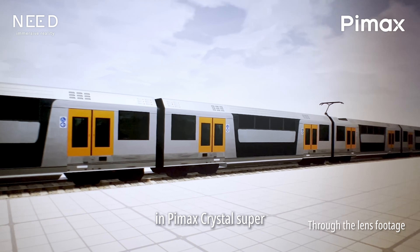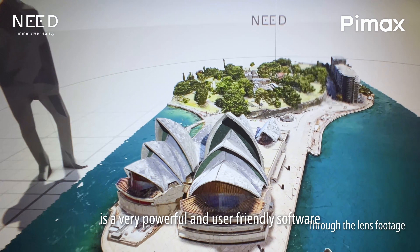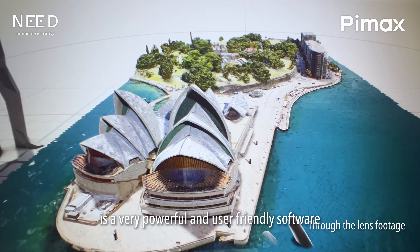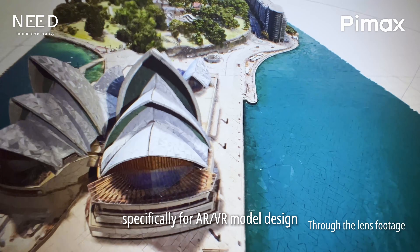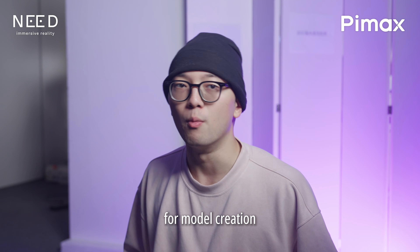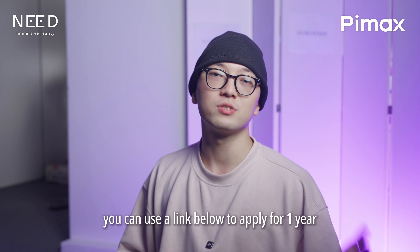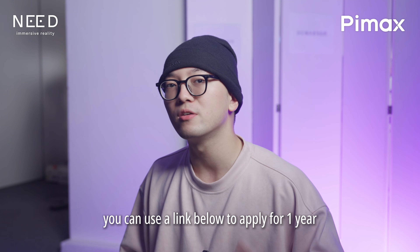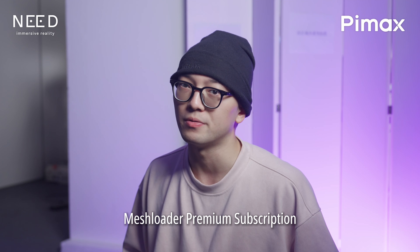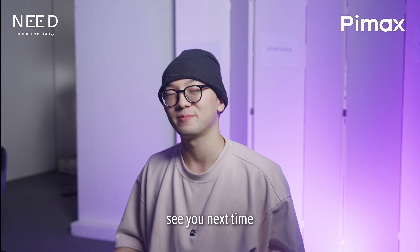In Pimax Crystal Super, you can see it all clearly. Meshloader XR is a very powerful and user-friendly software, specifically for AR/VR model design. If you want to try using this software, here's the good news: you can use the link below to apply for a 1-year Meshloader Premium subscription. We look forward to you sharing your designs and stories with us. That is all for today's video — see you next time.